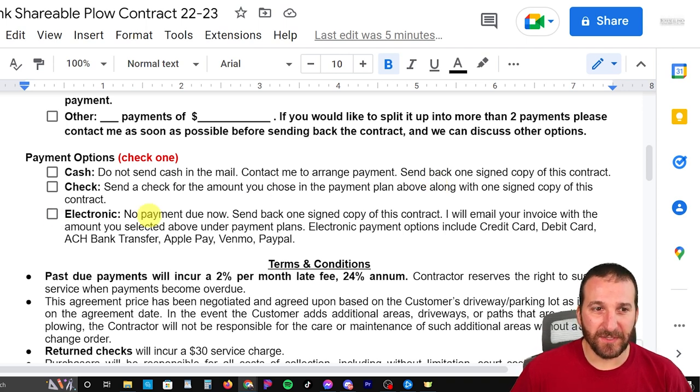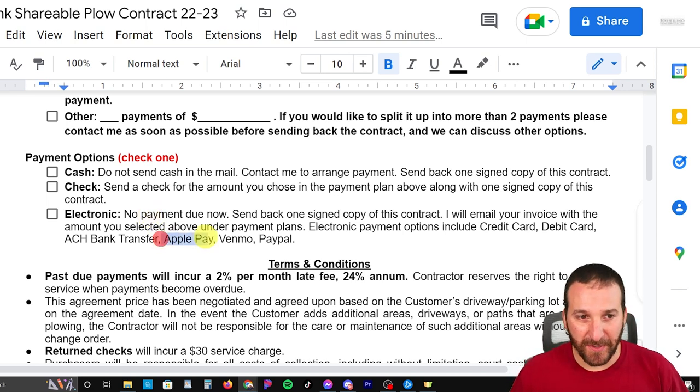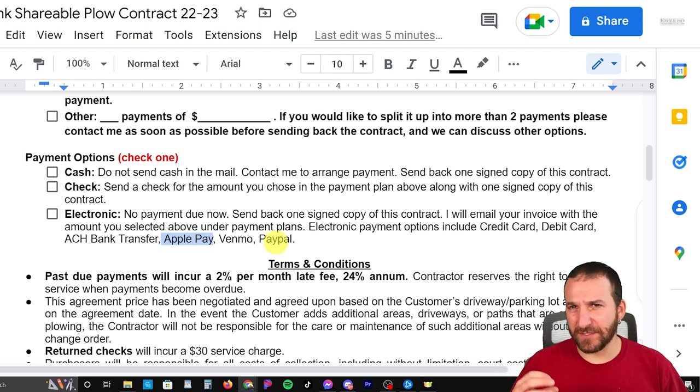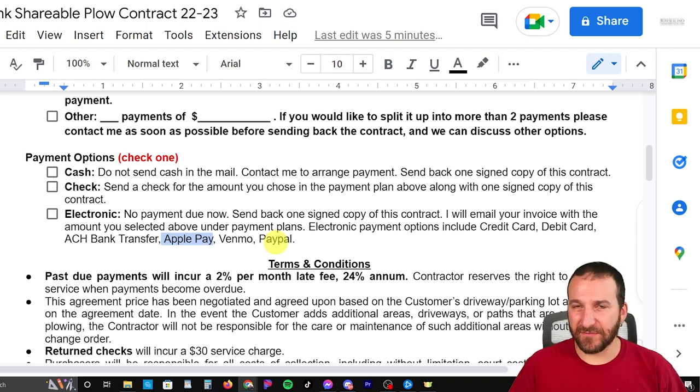If you're doing an electronic payment, don't send the payment — just send back the contract and I'll email you an invoice. When I send that invoice, it gives you the option to pay with credit card, debit card, direct bank transfer, as well as Apple Pay. If they wanted to do it in person, I've got a card reader that will also take Google Pay. I also give the option of Venmo and PayPal because I have a few customers who pay with both of those, so I give that option to everybody.